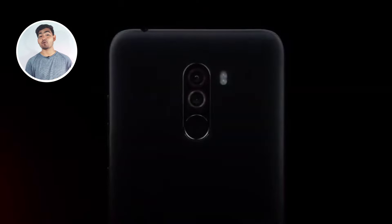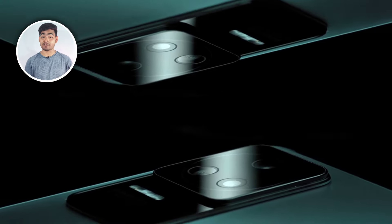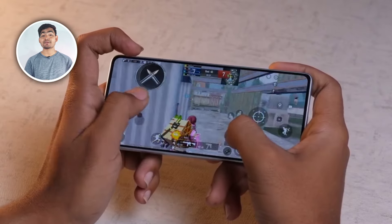Poco F-series — whatever smartphones were launched, Poco F1, Poco F3 GT, Poco F4, and Poco F5 — all these smartphones are top-notch, performance-based smartphones.